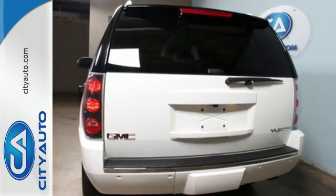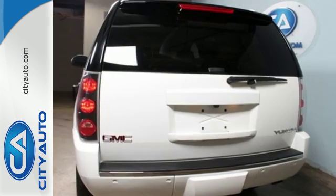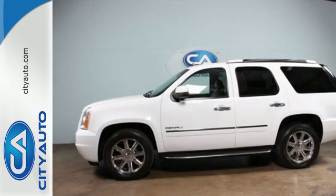I think I can becomes I know I can with this Yukon Denali. Come see the big SUV that could, today.